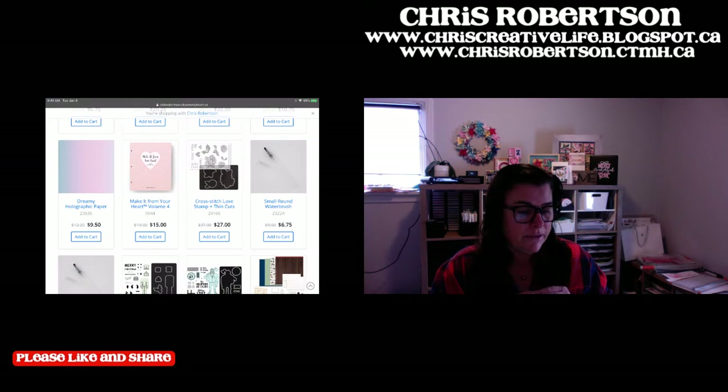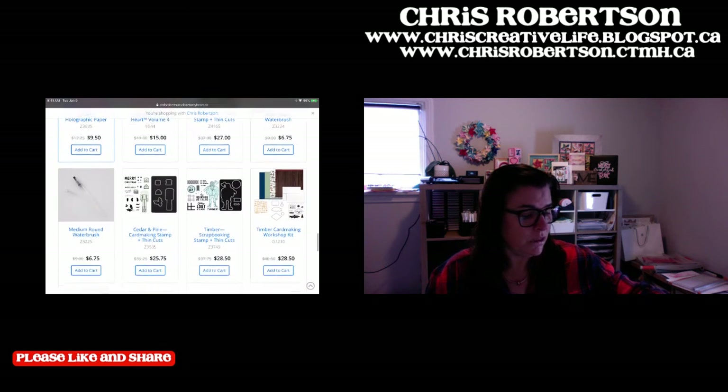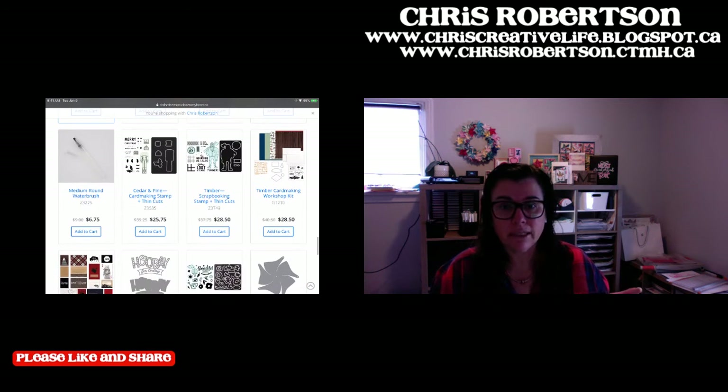The cross-stitched love stamp and thin cuts are there - we are coming up on Valentine's Day again, so it might be nice to grab something to do beforehand. The small and medium water brushes are there. I really like the water brushes - I use them all the time in watercolor paint or with my watercolor pencil crayons. You guys see me use them in my ink pads all the time.